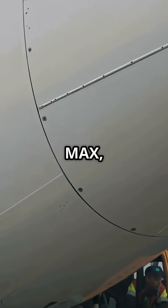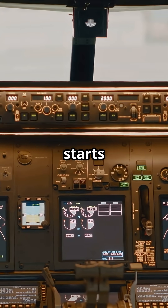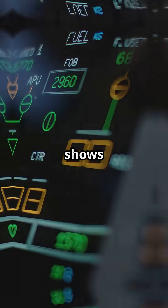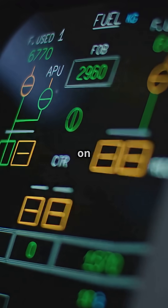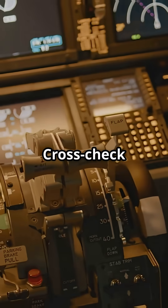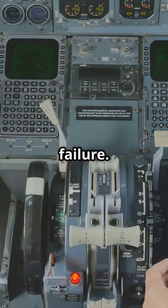On the 737 MAX, there are just two AOA sensors, and if one starts feeding bad data, the aircraft won't know which one is wrong. It shows an AOA disagree alert on the primary flight display, but there's no automatic correction. The crew has to manually notice the problem, cross-check airspeed, pitch, and attitude, then pull out the checklist to isolate the failure.